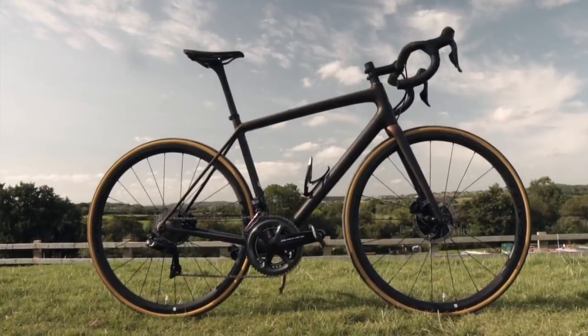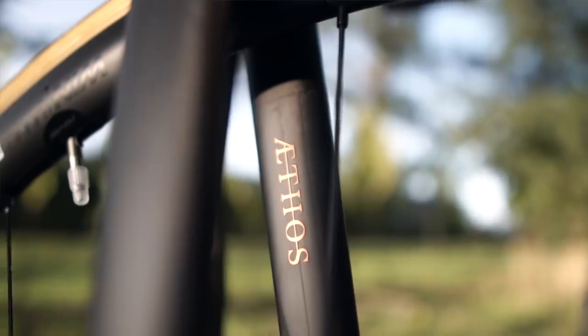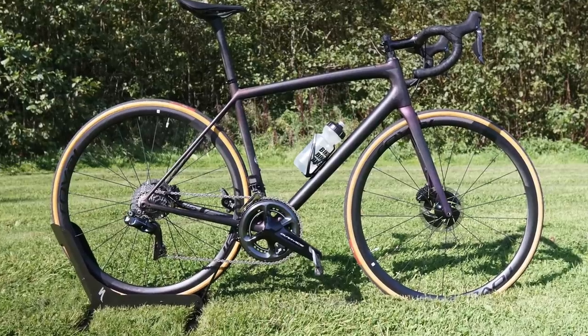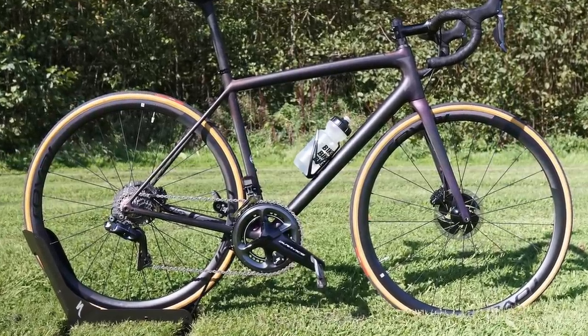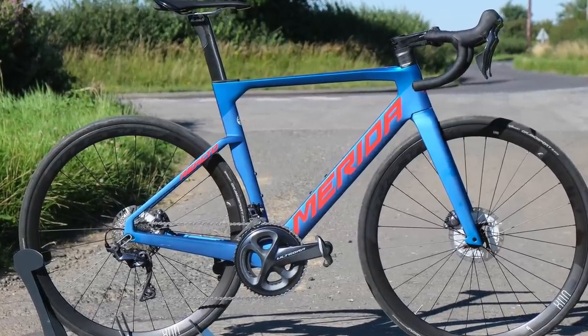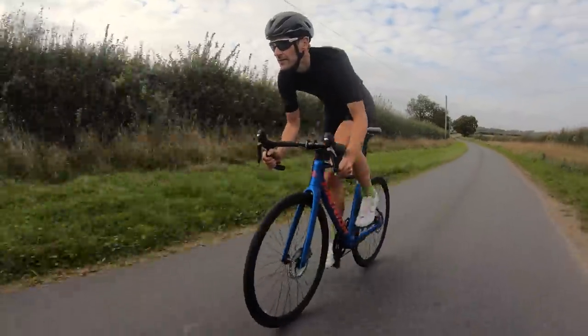The Giant TCR easily wins this award, but there are some honourable mentions. First and foremost, the stunning but really expensive Specialized S-Works Aethos I rode earlier this year — a timely reminder that ride quality is what really matters when we're all seeking a new road bike, and the ride quality of that bike is simply superb. Also the Merida Reacto, offering a really fast aero frame with great design, internal cable routing, and all for a killer price tag.